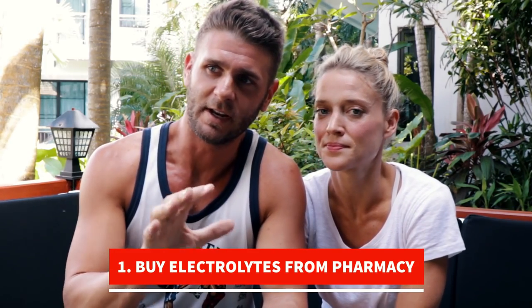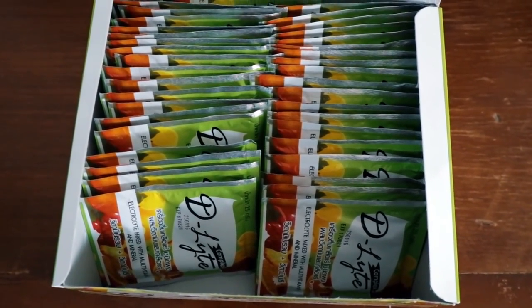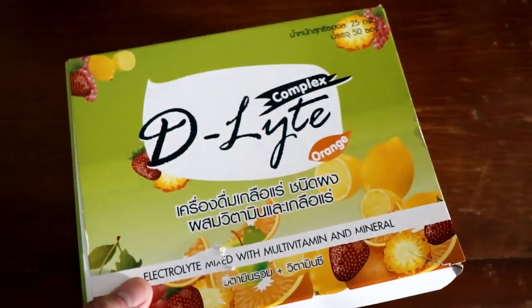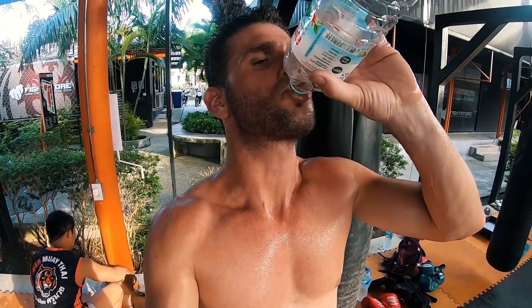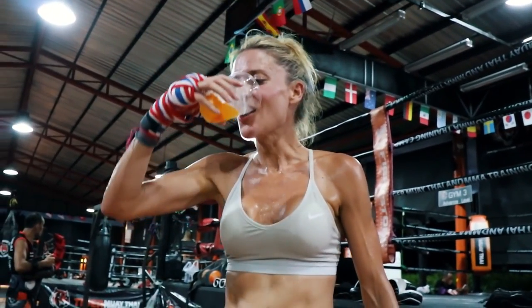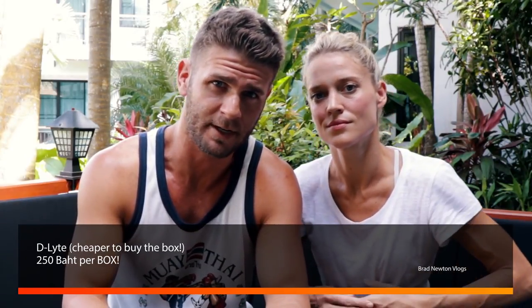The first thing we suggest you do is electrolytes. You can buy electrolytes from the pharmacy along Fitness Street. We've been taking no more than about four sachets per day. It's essential if you're training one, two, four hours a day to keep your electrolytes super high. It's very easy to get dehydrated here and you sweat like crazy — even if you're not training, you sweat in the shower, that's how hot it is. The ones we've been taking are D-Lite. It costs 250 baht and you get about 50 sachets in a box.